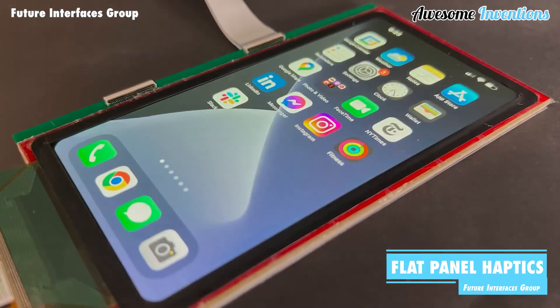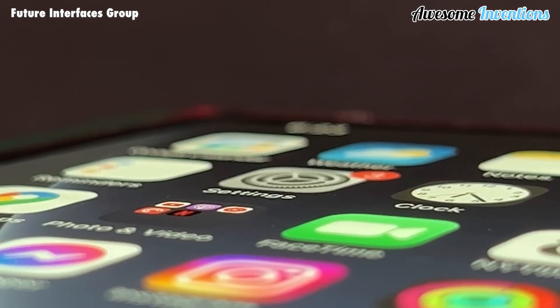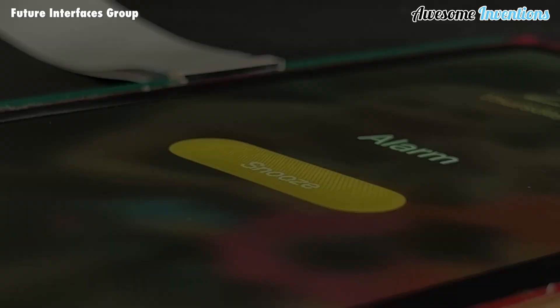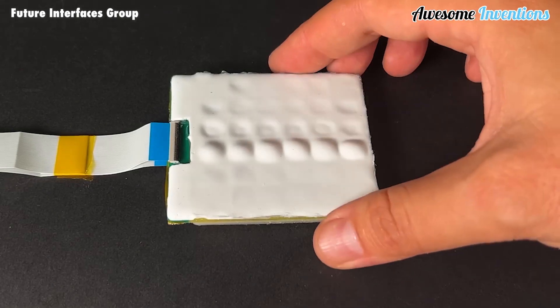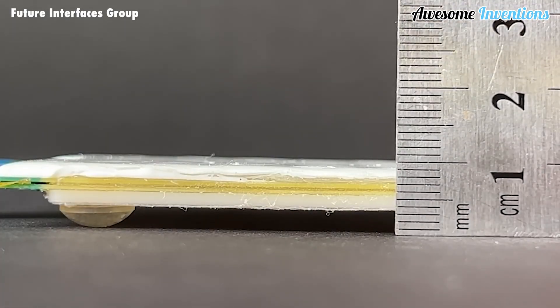Introducing Flat Panel Haptics. Could this be the future for smartphones? Imagine being able to physically feel the buttons you press being pushed instead of tapped. The possibilities of Flat Panel Haptics are great. It is particularly useful for blind people, as they will be able to feel each button like the Braille system.